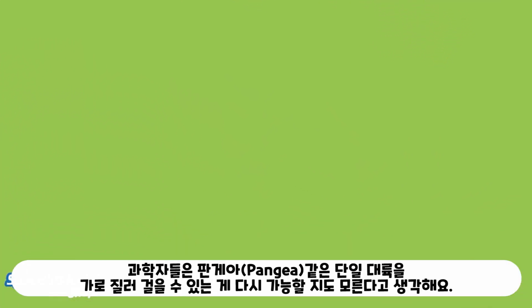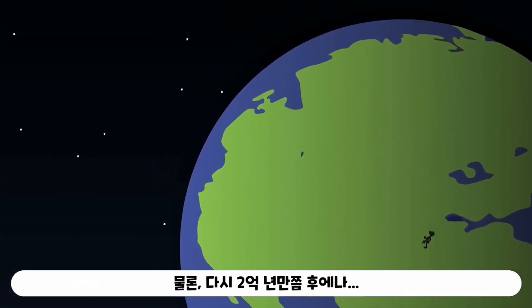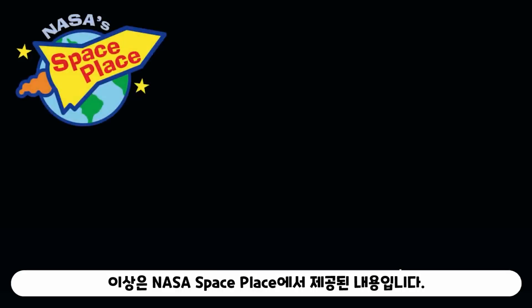Scientists think that it could be possible to walk across a single Pangaea-like continent once again, in just a couple hundred million years. Presented by NASA's Space Place.